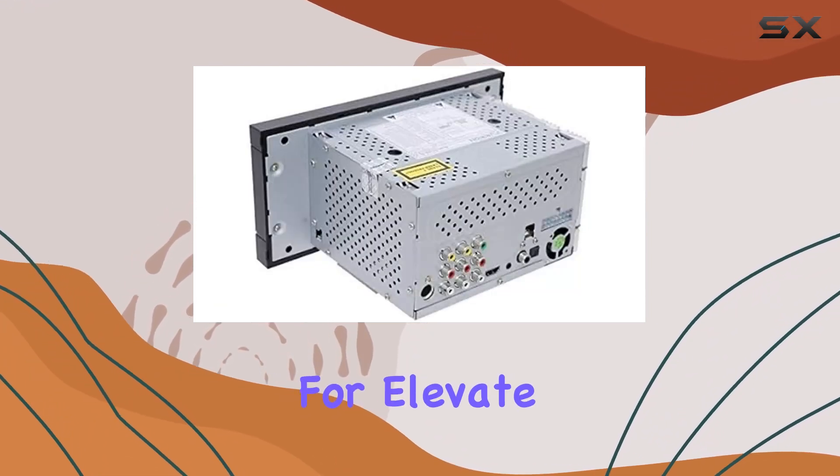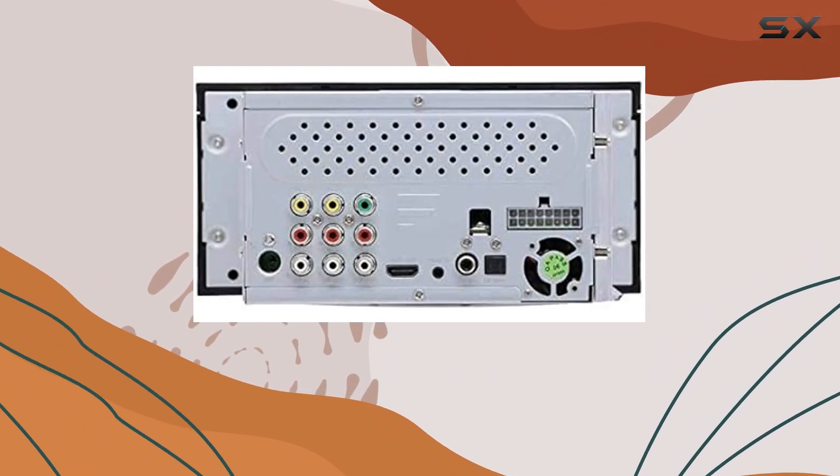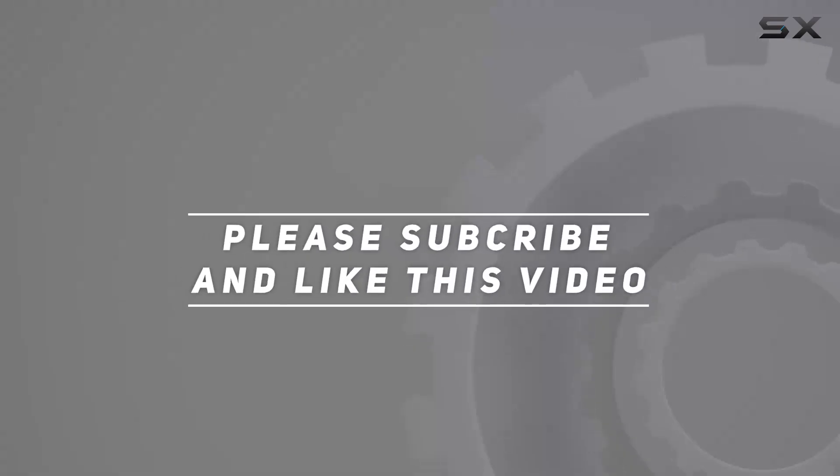So, what are you waiting for? Elevate your road trip experience with the DV-1230 today. Check out the video description for updated price, and thank you for watching.